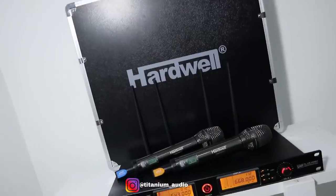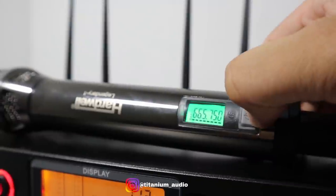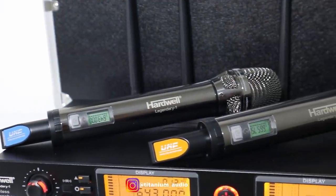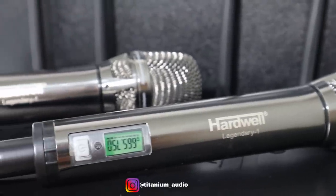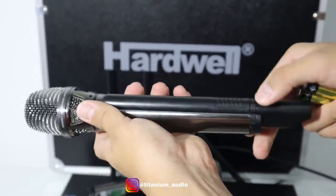Halo Hendra, di video kali ini kita akan review mic wireless terbaik dari Hardwell dengan tipe Legendary 1. Boleh dibilang mic ini terjauh yang pernah saya review. Model micnya ini sangat elegan, warna micnya ini dark grey, kayak abu tua gitu lah. Untuk bahan micnya ini full metal ya. Kualitas suara mic Hardwell ini gak usah diragukan lagi.